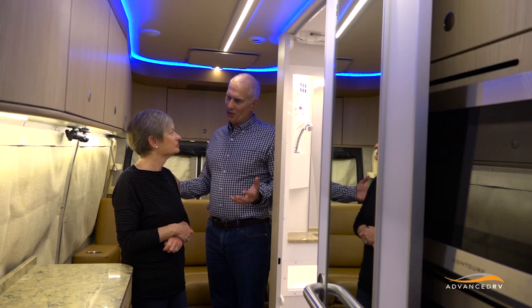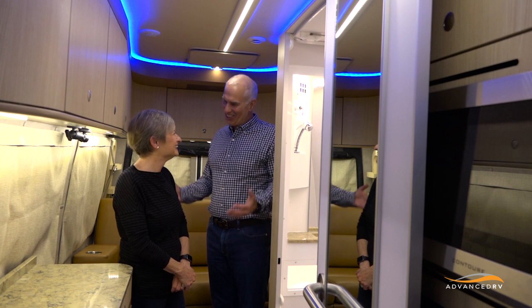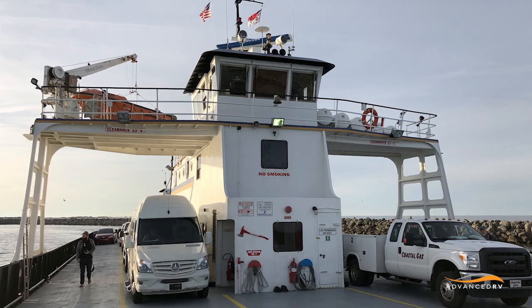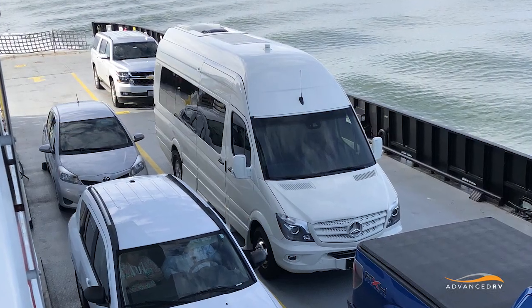How many campgrounds did we stay in? We didn't stay in any campgrounds. Where did we sleep at night? We slept in truck stops and behind restaurants. We took a ferry over to Ocracoke Island and just pulled into the ferry parking lot and went to sleep.